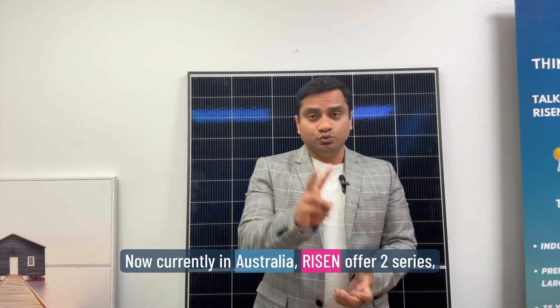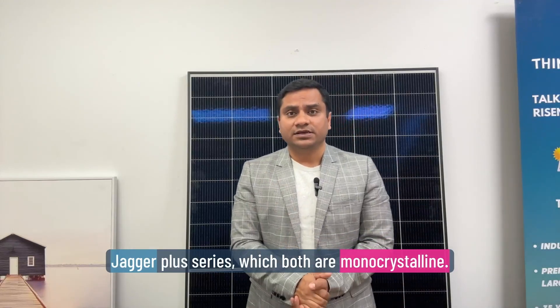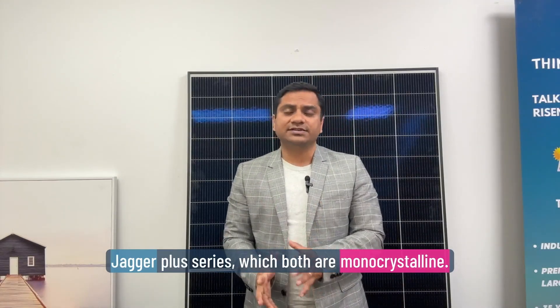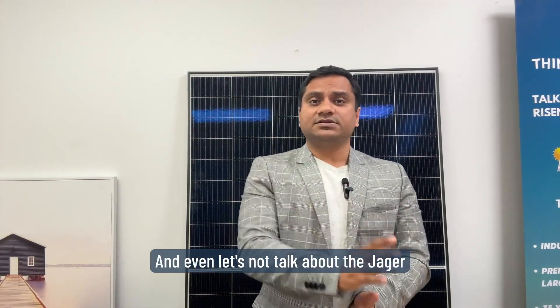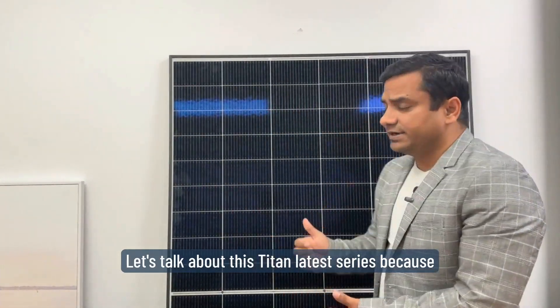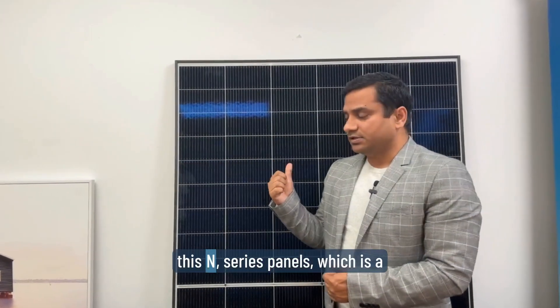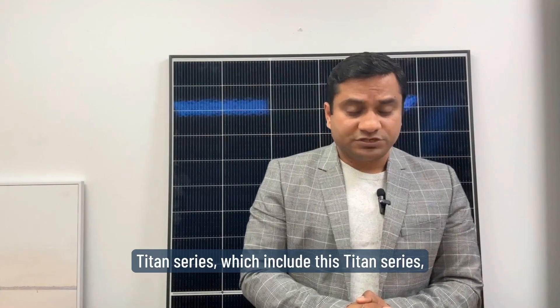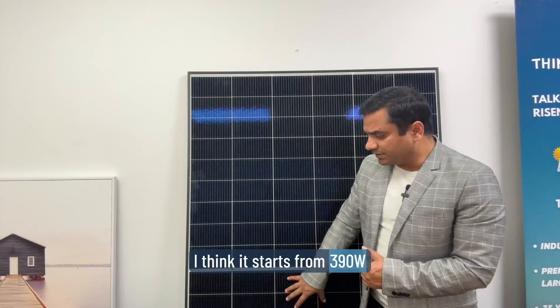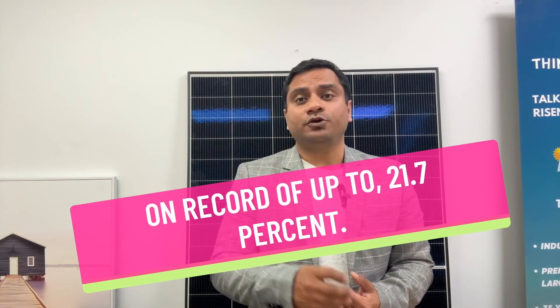Currently in Australia, Ryzen offers two series: one called the Titan series and one called the Jagger Plus series, both monocrystalline. Most suppliers will quote you on the Titan series — the latest N-type series — which ranges from 390 to 660 watts, with an average efficiency of up to 21.7%.